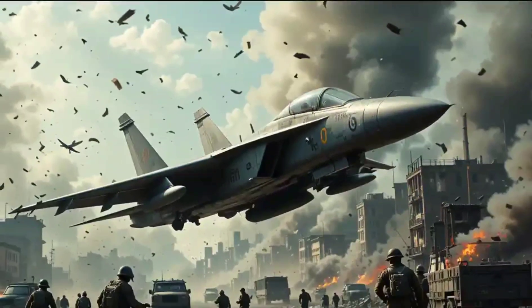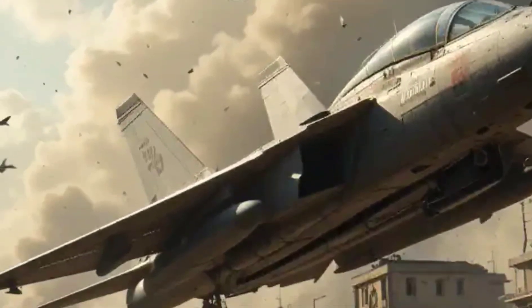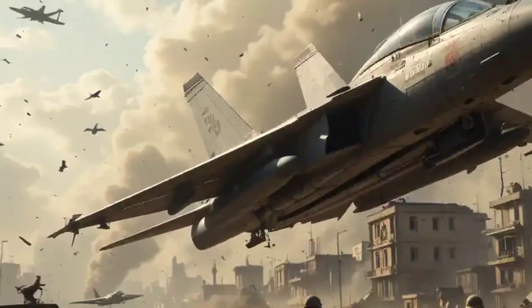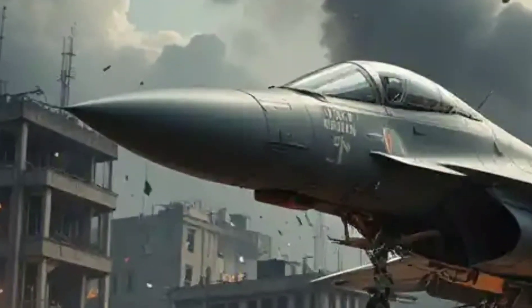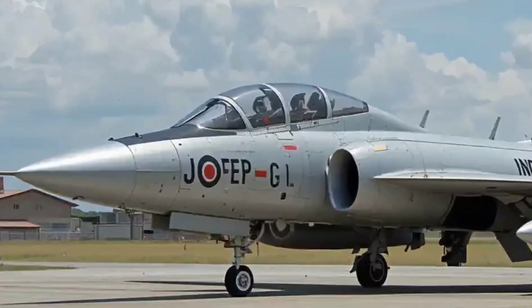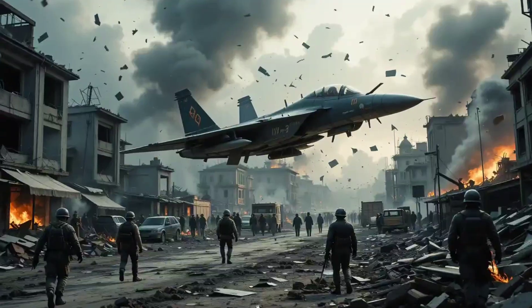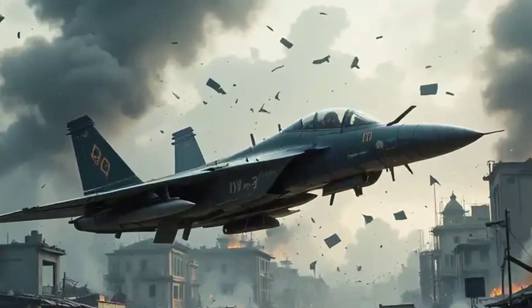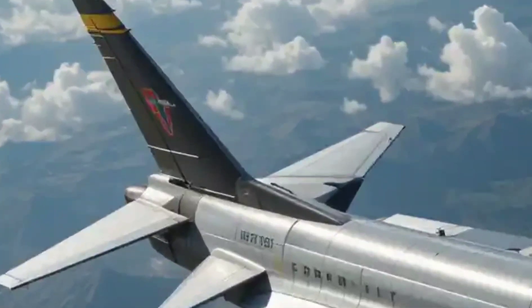From 1950 to the late 1960s, the F-89 was stationed at bases across North America, often in cold, remote outposts like Alaska — because that's where Soviet bombers would likely approach from. These jets stood on constant alert, ready to scramble at a moment's notice. Though the F-89 never fired a shot in anger, its presence kept tensions in check. It wasn't glamorous, but it was vital.